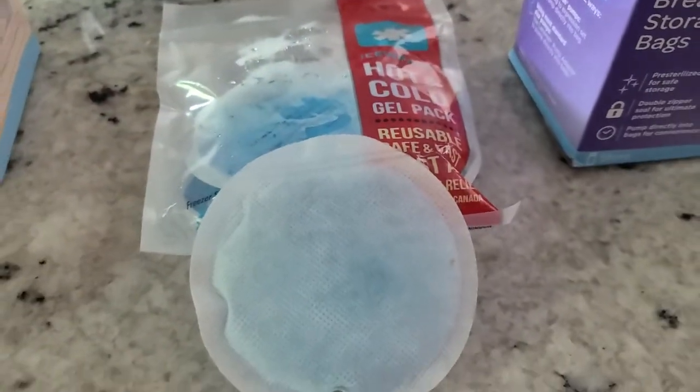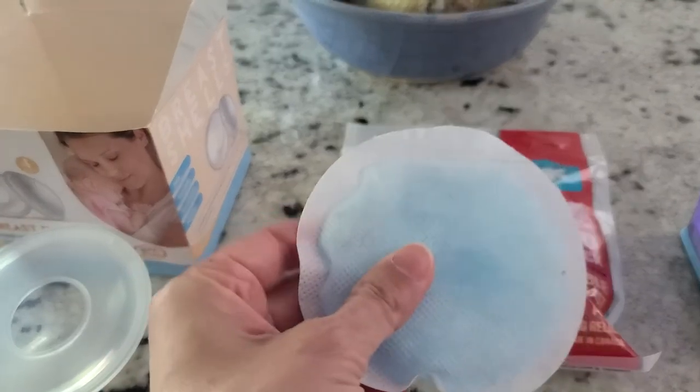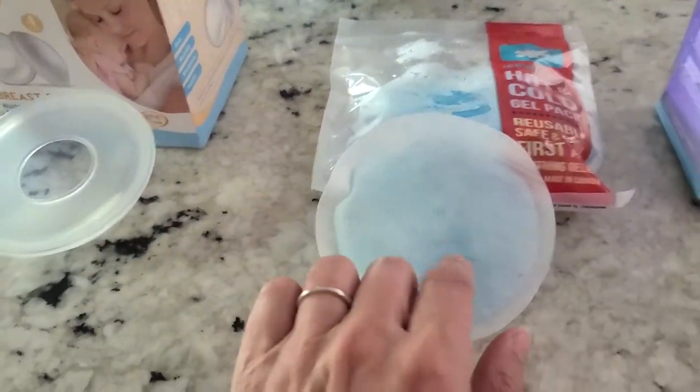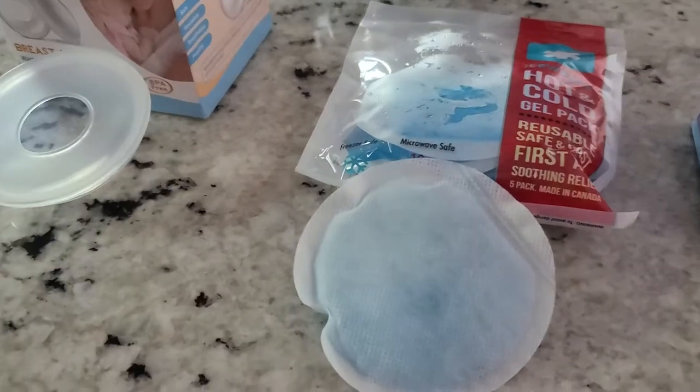The second thing I got that helped are these hot and cold gel pads. I picked these because they're fabric on one side. You can put them in the freezer, and for about a week or two I would stick those in my nursing bra to help cool. So that's surviving and getting over the pain.